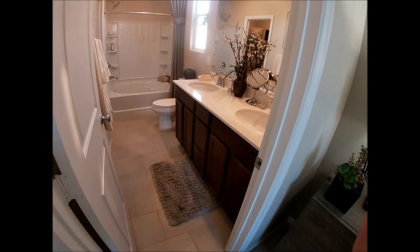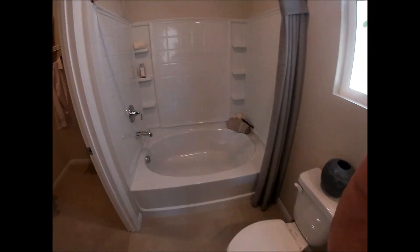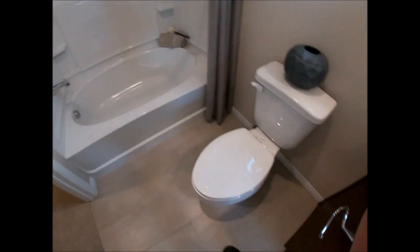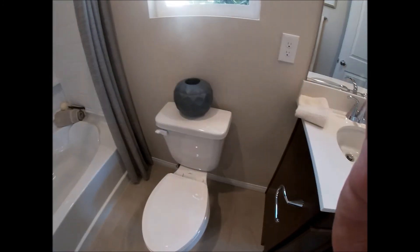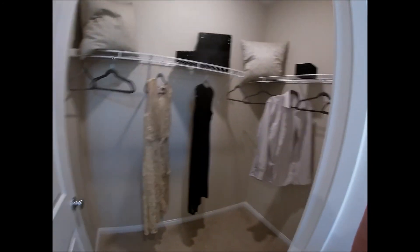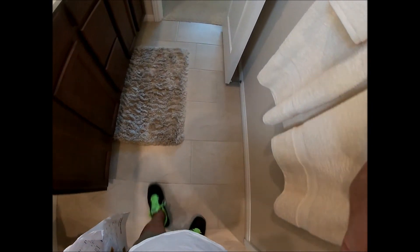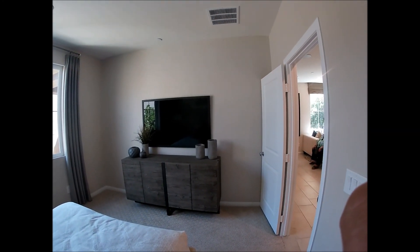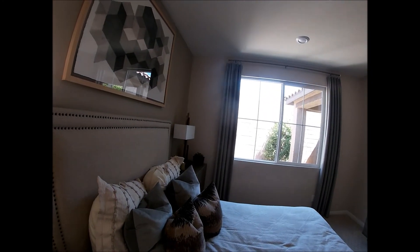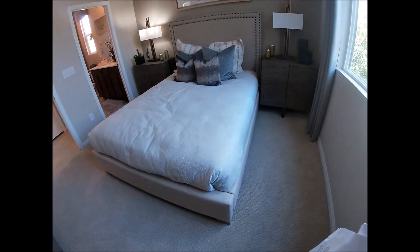Two sinks in the master bathroom, a combination shower and tub, toilet, and a closet — good enough size. I like this kind of tile in the bathroom, and the transition to carpet in the bedroom is nicely done. This bedroom can accommodate a king-size bed, though this model has a queen-size bed — good enough.